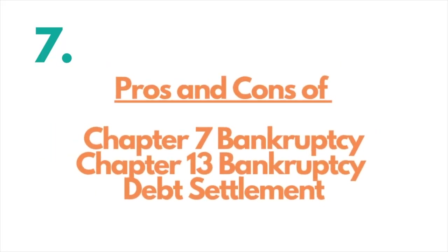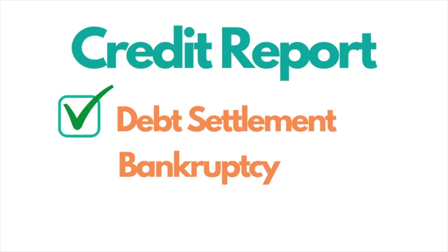Now let's cover the debt settlement versus bankruptcy pros and cons. On credit report damage: debt settlement has a medium impact since no bankruptcy appears on your public record. Chapter 7 stays on your public record for 10 years; Chapter 13 stays for seven years. For damage to credit score, debt settlement, Chapter 7, and Chapter 13 can all have a medium to high impact depending on your starting credit score.